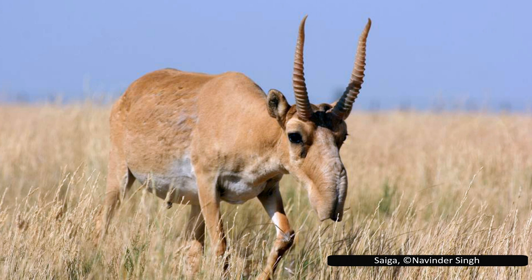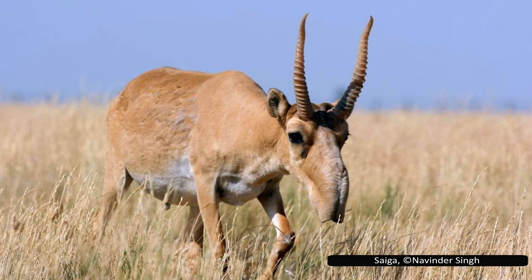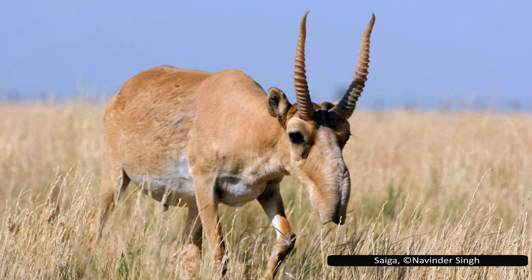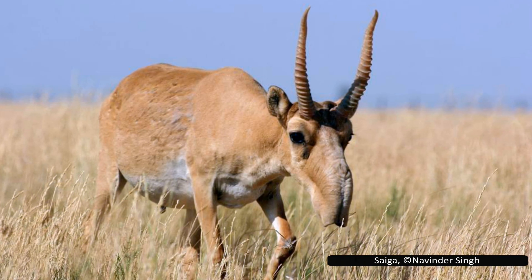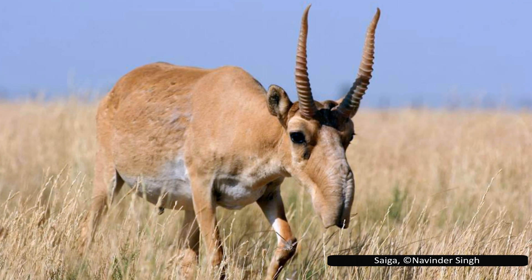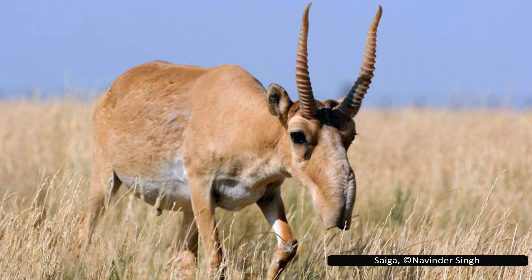I hope you enjoyed this video. Saigas are fascinating animals that have been around for the last 100,000 years. They have many adaptations that have allowed them to survive for so long in one of the harshest climates on Earth. Despite the recent recovery of their numbers, saigas are still in severe danger due to the many mass mortality events they have experienced. Thank you for listening, and feel free to suggest another group of animals you want to see me cover in the comments.